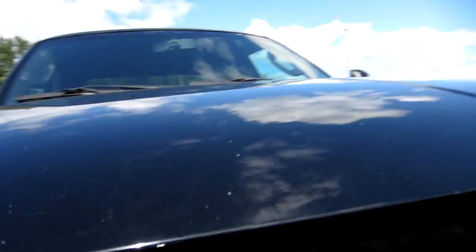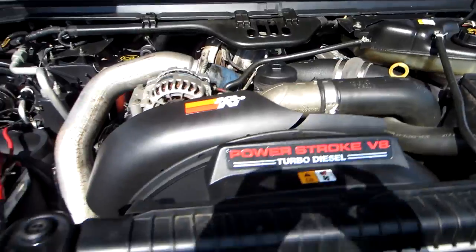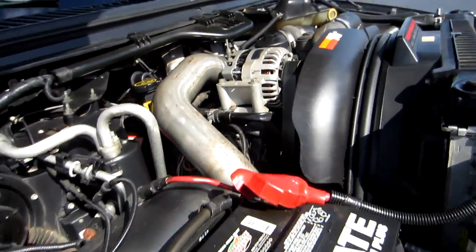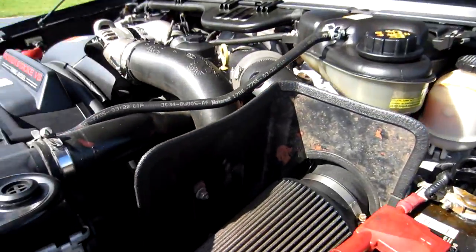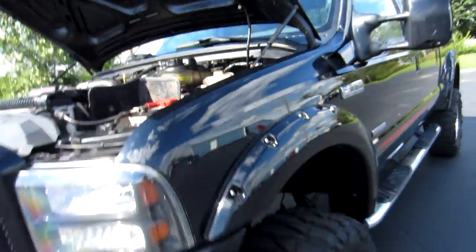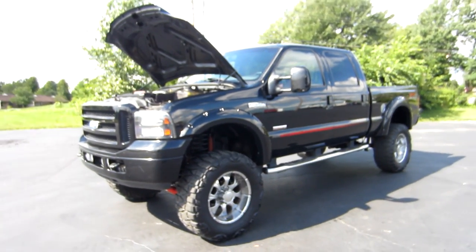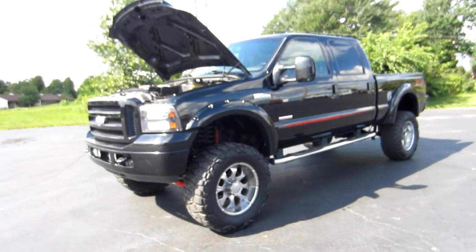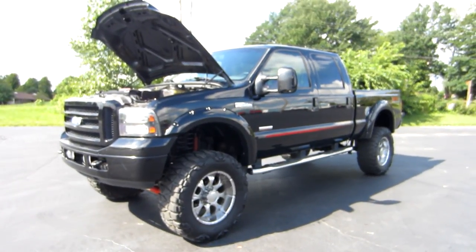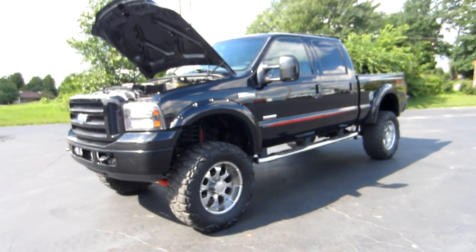Now let's check out the engine — it's a 6.0-liter Power Stroke diesel. The truck does have a cold air intake and the aftermarket exhaust system on it. Runs and drives nice, it's ready to go. This is John from The Car Company. That's thecarcompanyonline.com. If you have any questions on this truck feel free to give me a call directly at 614-563-9999. Thanks, have a great day.